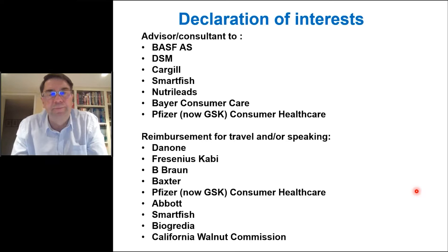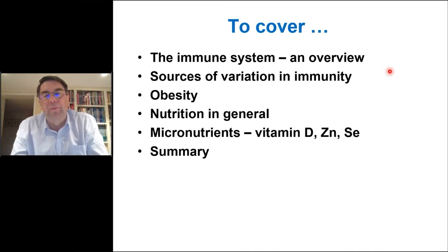I'm going to start by saying something about the immune system, just to get everybody up to speed, talk briefly about why different people have different immune competence, sources of variation in immunity, then mention the impact of obesity on immunity and susceptibility to infectious disease, make some points about nutrition in general, and then say something about three different micronutrients that I think are very interesting in the context of immunity, and then I'll summarize at the end.